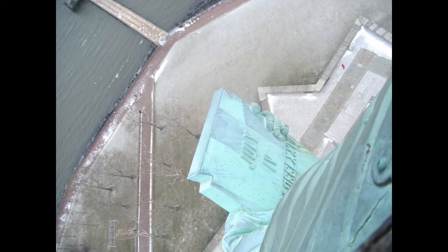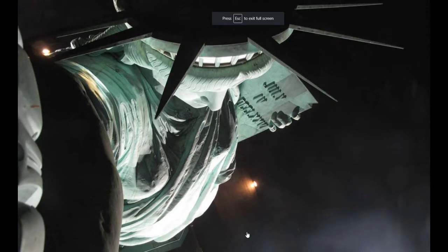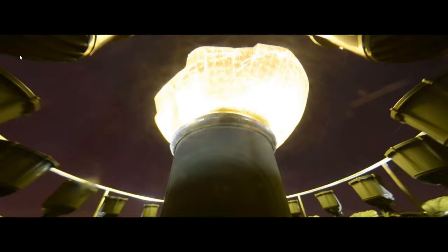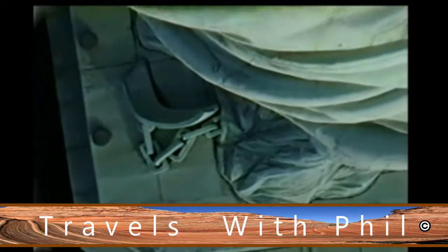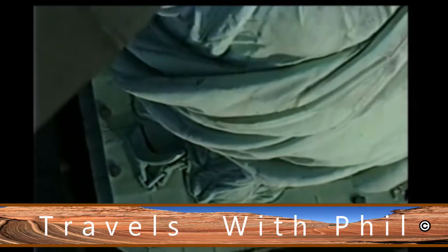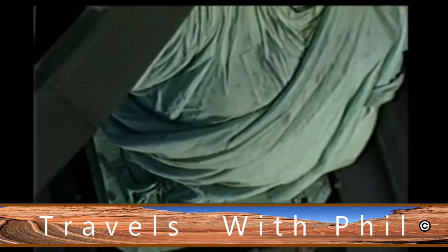Since it's the only tall object out there for quite a ways, it's obviously a target for lightning. This is looking down at the book, which says July 4th, 1776 in Roman numerals. Looking up at the torch itself — she was shackled, but the shackles are broken. The broken chains of slavery were one of the things the Statue of Liberty represents: being free from oppression and from slavery.